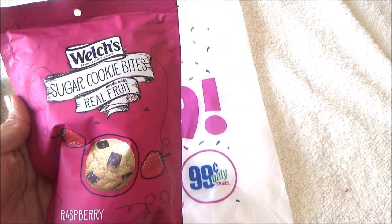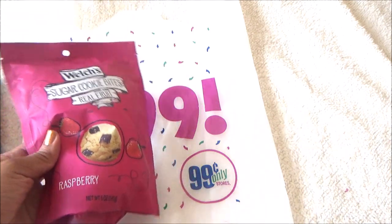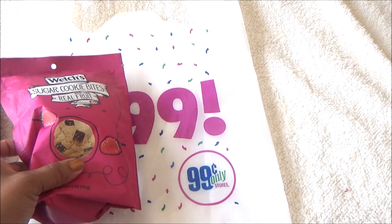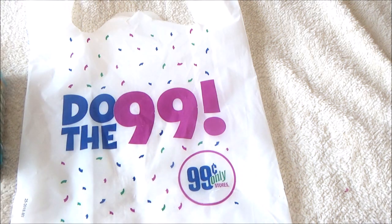I did get some cookies by Welch's — sugar cookie bites with real fruit raspberry. I really hope these are good; I have high hopes for those. They also had a peanut butter and grape variety — I took some pictures I'll show you guys.